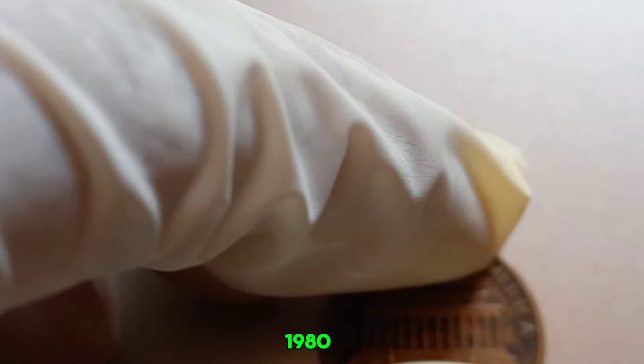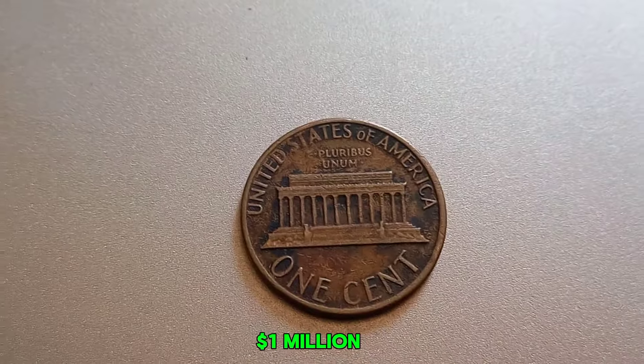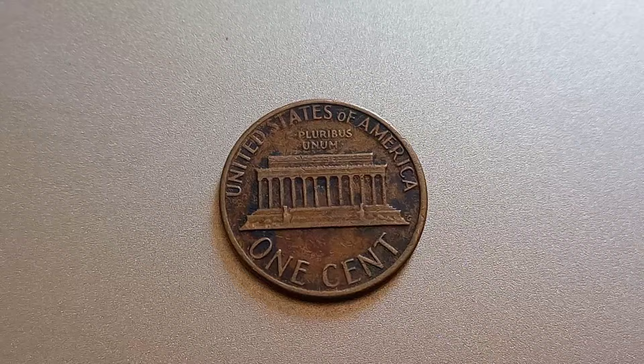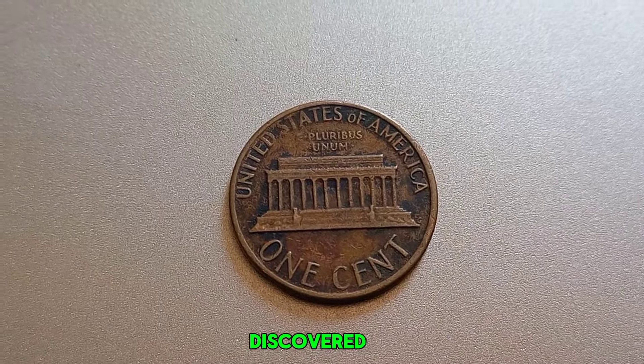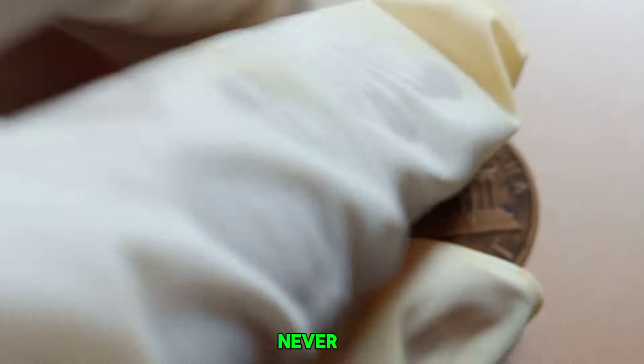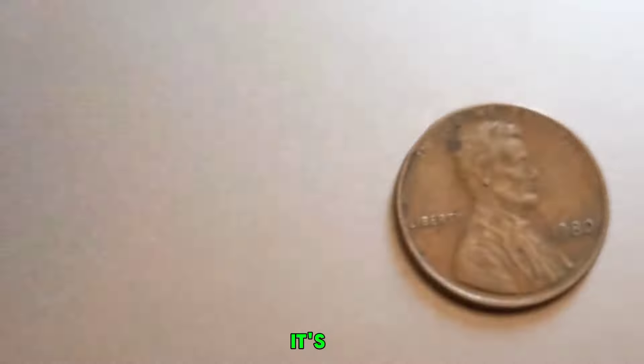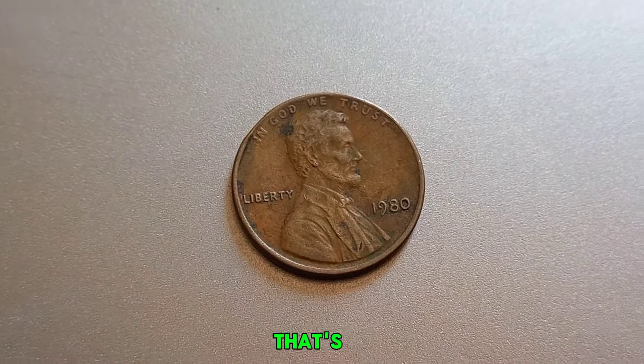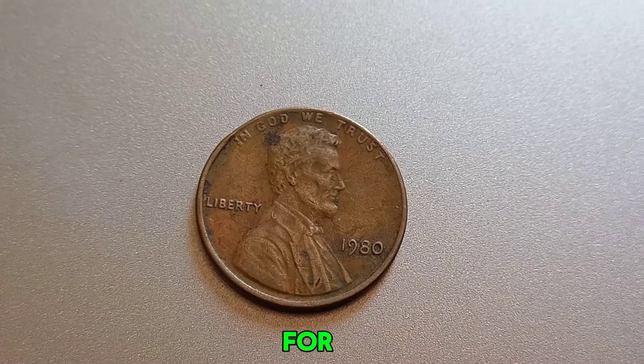So what makes this specific 1980 Lincoln penny worth a million dollars? The answer lies in its rarity and condition. This particular coin was discovered in pristine condition, never having been circulated. It's believed to be one of the finest known examples of its kind. Add to that the unique factor of it having no mint mark, and you've got a coin that's essentially a once-in-a-lifetime find for collectors.